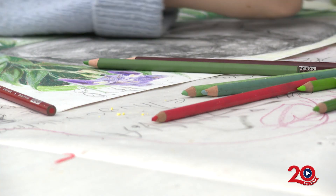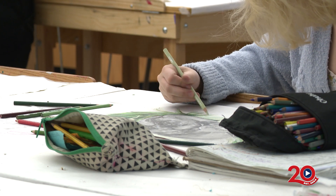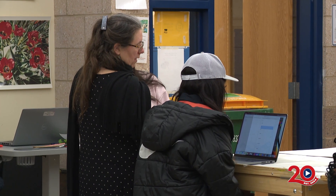Every year different scholarship opportunities come up. For as long as I can remember, the VFW's auxiliary offers a patriotic art contest every single year. And they've been offering it for at least 10 years. Every year I present it to my students and say, hey, here's this great opportunity.